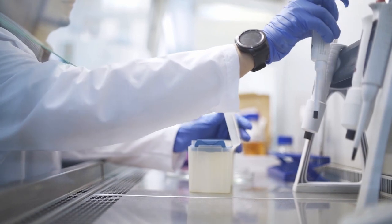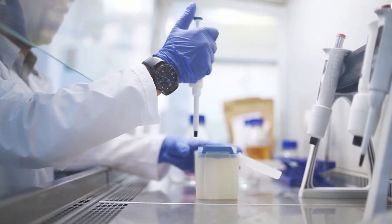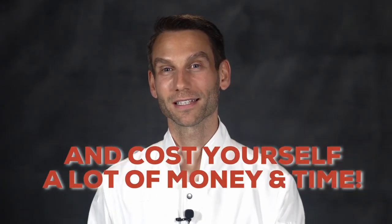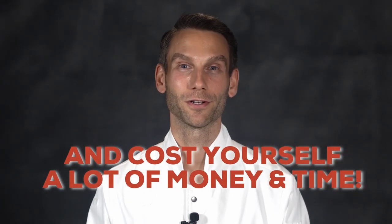Number four: every doctor's lab coat also has big, open, loose, straight cuffs, kind of like a suit jacket. That looks a little nicer, but it's not what you want when you're doing scientific research. Those open cuffs can hang down a few inches, and when you're dealing with glassware or sensitive equipment, you can knock things over and cost yourself a lot of money and time, let alone spill chemicals all over yourself.